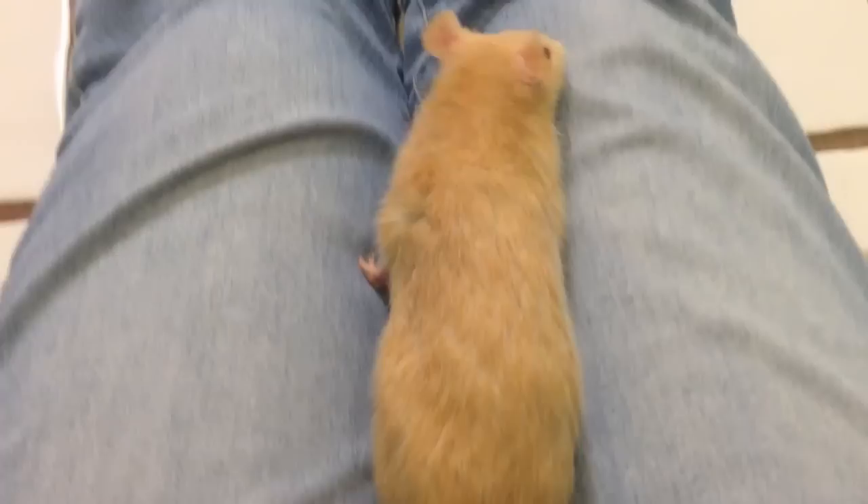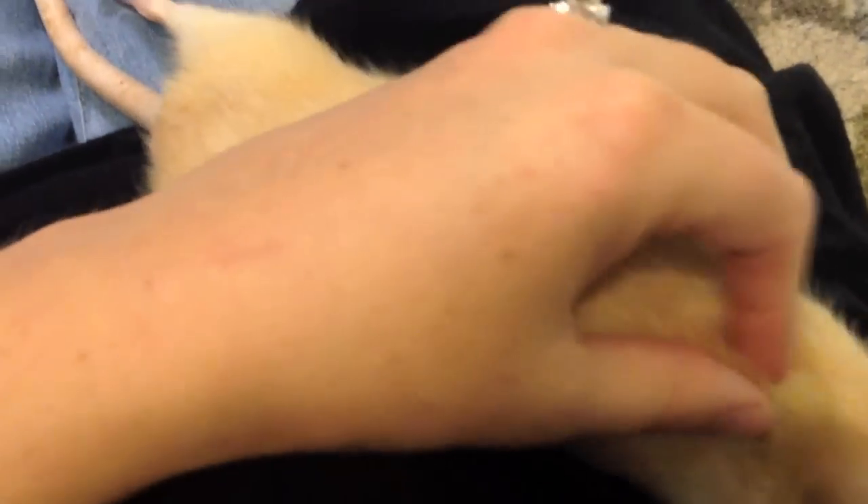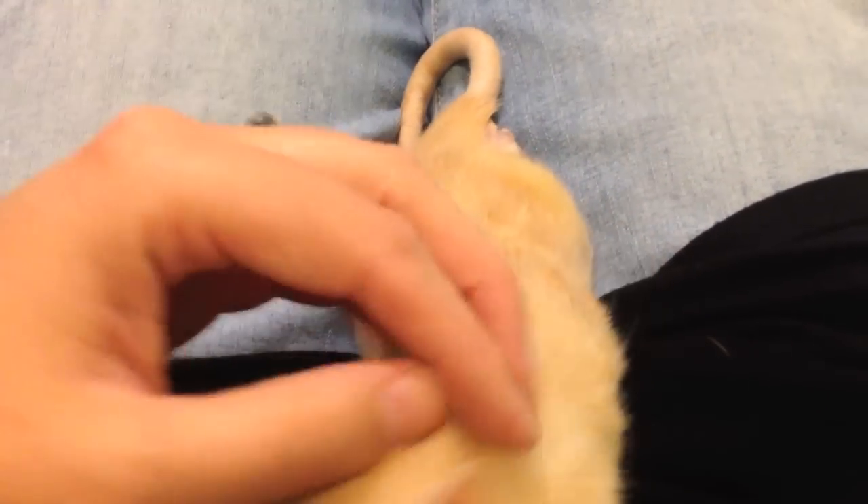Going back to different rat breeds — as I said, there aren't really different rat breeds when it comes to domesticated rats. They're all from one strain, the Norway rat. However, there are different varieties when it comes to coat, ear placement, coloring, and so on. I'm going to go over the most popular ones, and some that are becoming more popular now. The different varieties can get pretty complicated, so I'll start small and work our way up throughout the video.